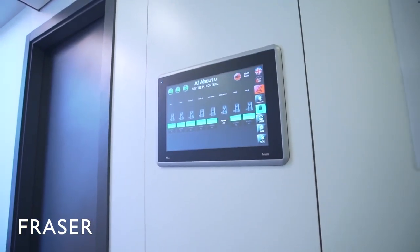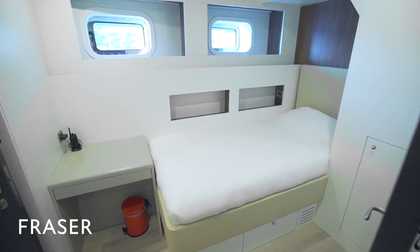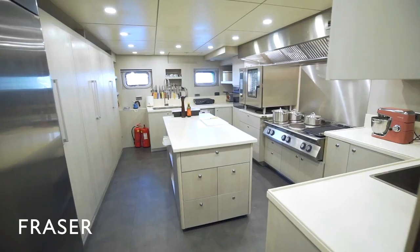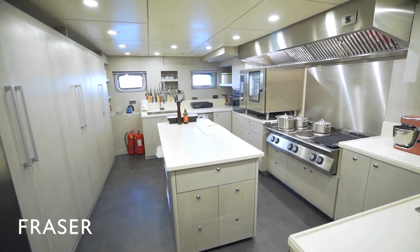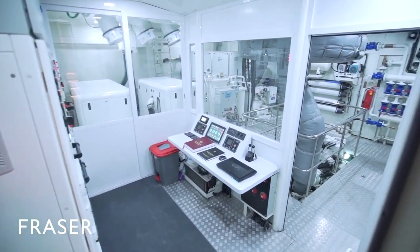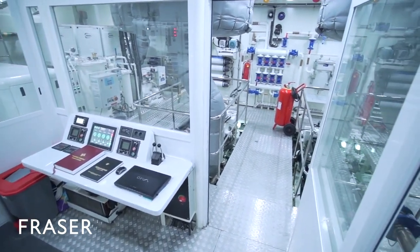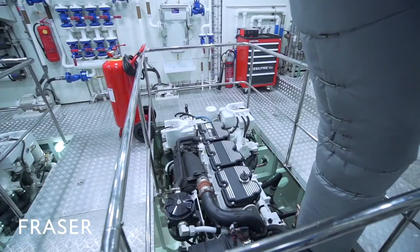The crew are forward of the main saloon and include five generous cabins. The galley is a commercial-level galley aft, and just forward of the galley is the engine room, which I was very impressed with — the fit and finish mirrors engine rooms that you see from northern European shipyards.